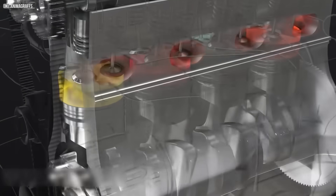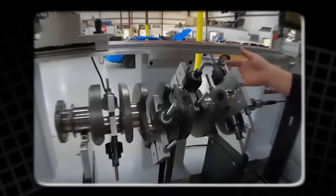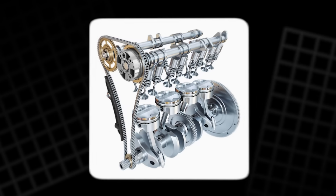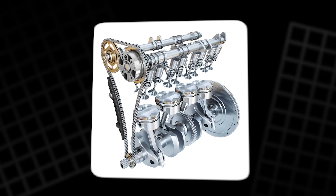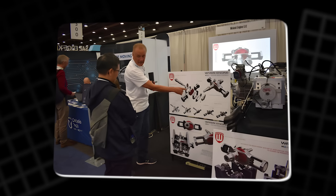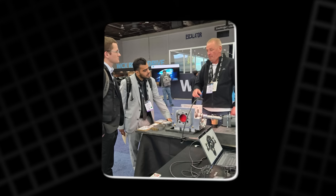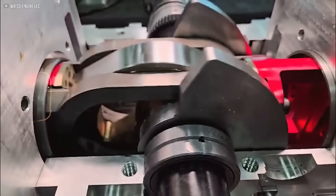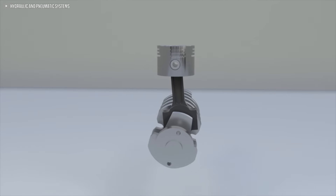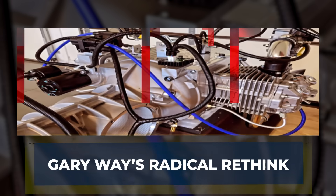Over the decades, small improvements have been made, but the basic mechanism has remained. Many accept these compromises as inevitable — a fixed cost of making power. Gary Way looked at the same system and refused to see it as finished. He asked a question most had stopped asking: could there be another way to turn the piston's straight-line motion into rotation, without all the weight, friction, and wasted energy?